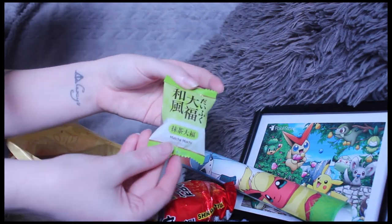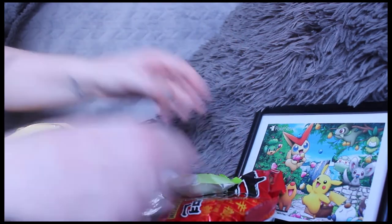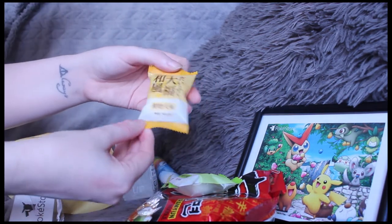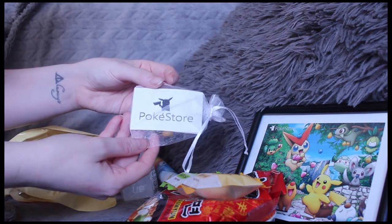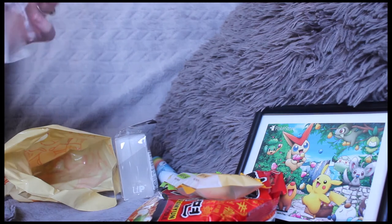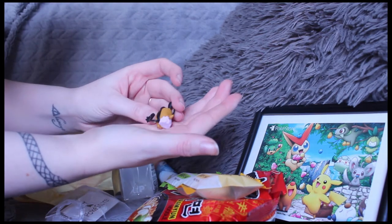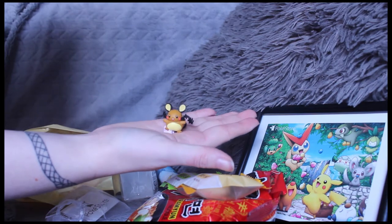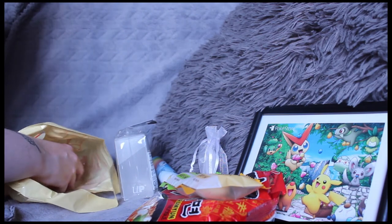Oh, Mochi emoji snacks — so tasty! So much stuff to eat already, I love that. Opening it up — milk mochi, I'm sorry if I'm butchering the names. So tasty, I'm getting spoiled! There's also a little bag from PokéStore. Oh, look at that — there's a cute little figurine in there. I believe this is Ditto, or I'm not sure how to pronounce it. Oh, that is so adorable — so small and cute!